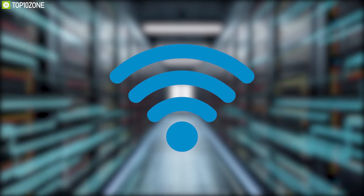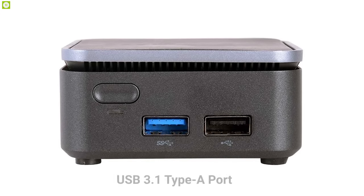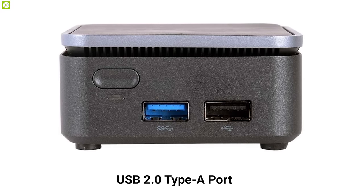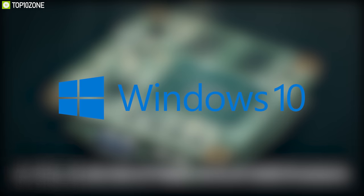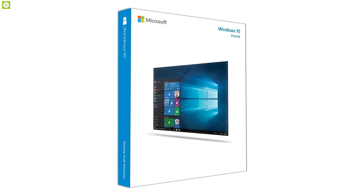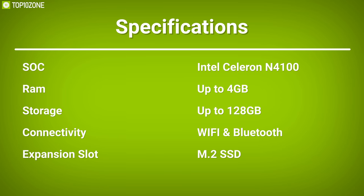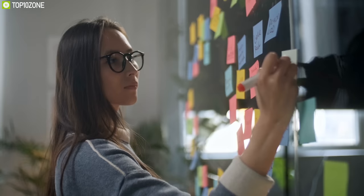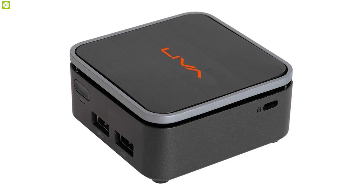The Liva Q2 supports dual-band Wi-Fi with Wi-Fi ac technology. Other connectivity options include a USB 3.1 Type-A port, a USB 2.0 Type-A port, an HDMI port, and a Gigabit LAN port. You can install either Ubuntu Linux or Windows 10 on the Liva Z, while the Liva Q2 comes pre-installed with Windows 10 Home. Get more work done while at home with the compact and portable Liva Z and Q2 mini PCs from ECS.